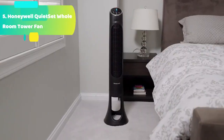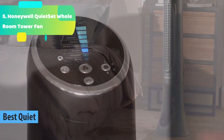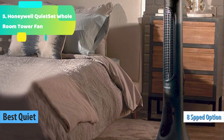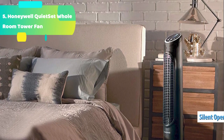At number 1 we have the Lasko Portable Electric 42" Oscillating Tower Fan — Lasko's Wind Curve Tower Fan. This elegant tower fan features a sophisticated, space-saving design that blends in beautifully into your home decor. The high-reaching tower design, three quiet speeds, and oscillation maximize the sensation of your cooling breeze.